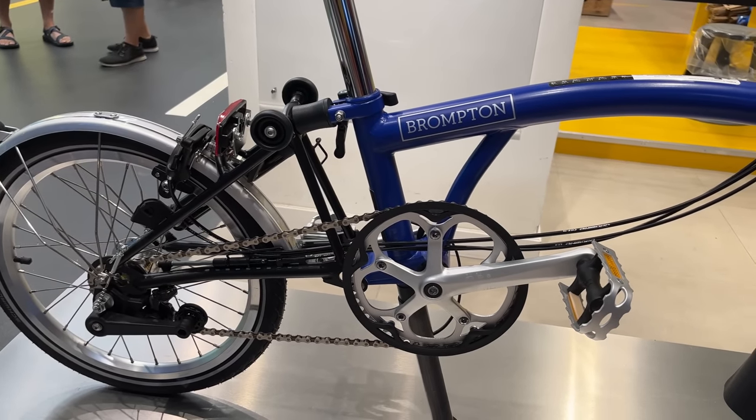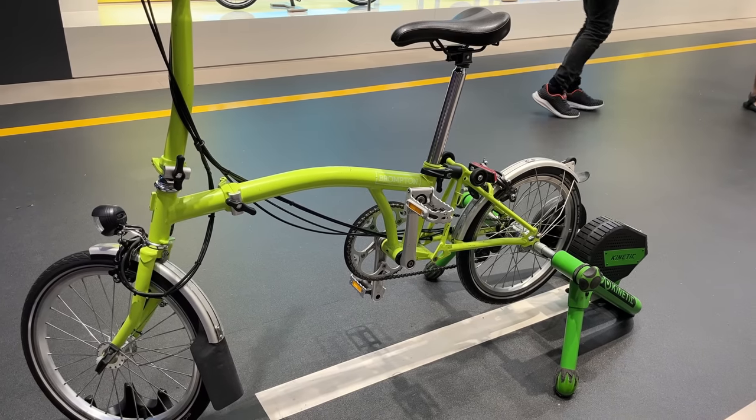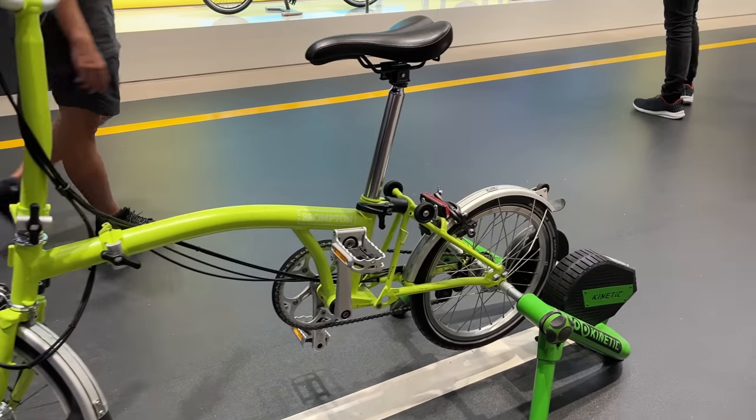They've got a good variety of accessories here as well. Right here we've got one of the bikes on a trainer so you can test it out.